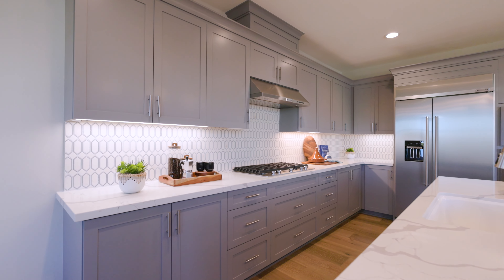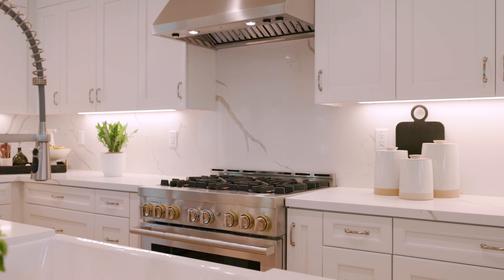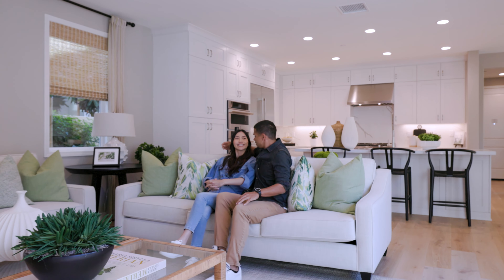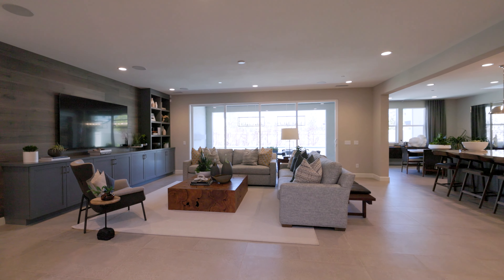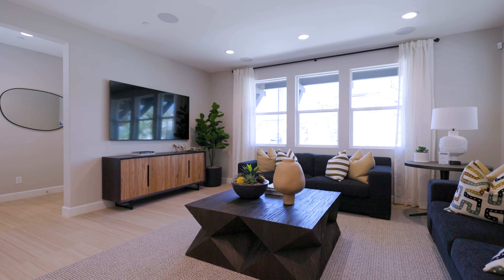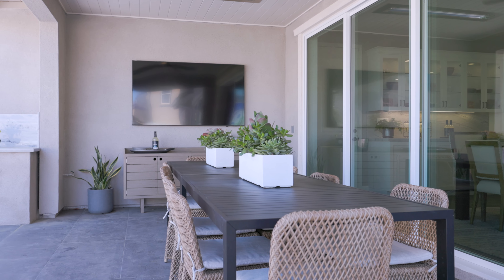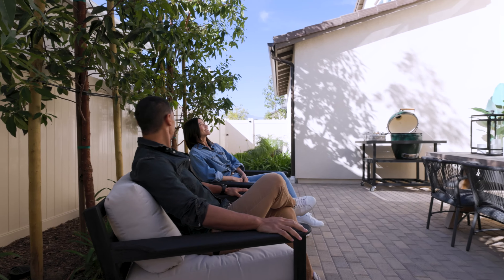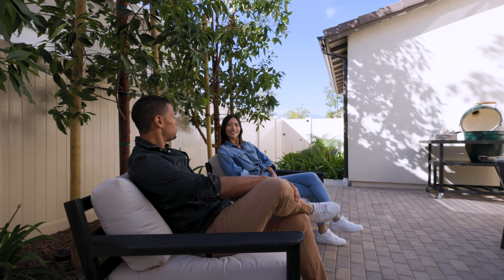Step into our kitchens at Del Sol, and you'll understand why they're the heart of our homes. From ample counter and cabinet space to walk-in pantries, every detail is meticulously crafted for both style and functionality. Whether you're spending the day relaxing or entertaining, you'll have plenty of options with a generous living area, covered outdoor patio, and versatile lofts or dens.